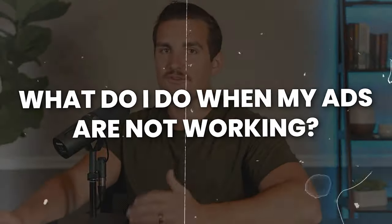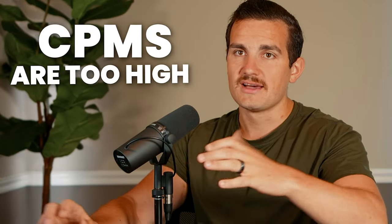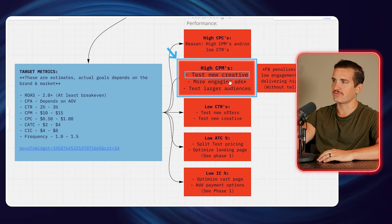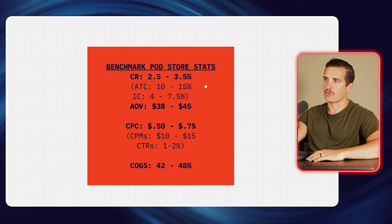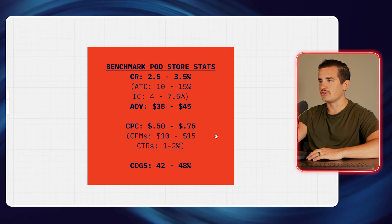The question I get most often is: what do I do when my ads are not working? If your ads aren't working, you need to ask why — specifically, what is not working. Is your cost per click too high? Are your CPMs too high? Is your click-through rate too low? Or are you getting really cheap traffic but people just aren't buying when they get to your website? I've added a troubleshooting guide section so you can see: if you have high CPCs or high CPMs, the solution is to test new creatives and make more engaging ads. I've also included benchmark stats for print-on-demand stores, which vary based on your niche and pricing, but are good rules of thumb.